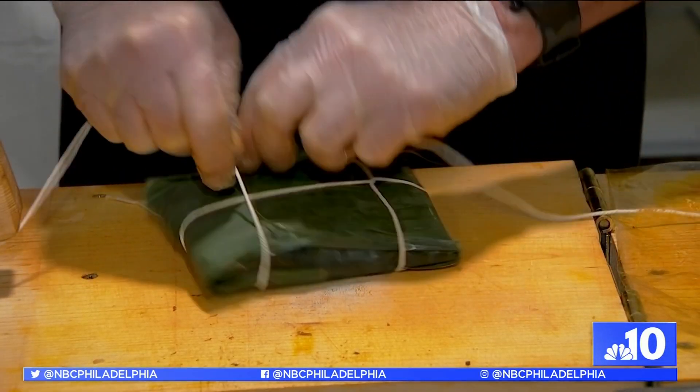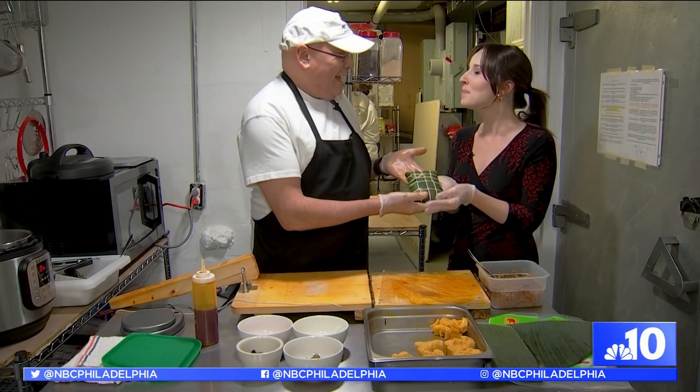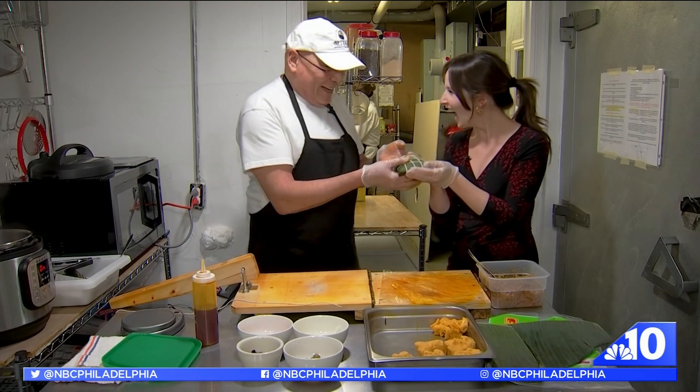And you make all of these by hand. Yes. That's a labor of love. These are big, too. This is your present. This is my present. Thank you so much. Feliz Navidad. Feliz Navidad.